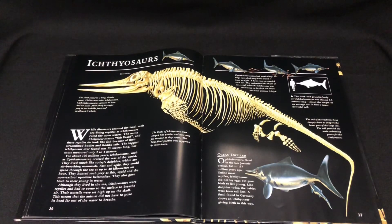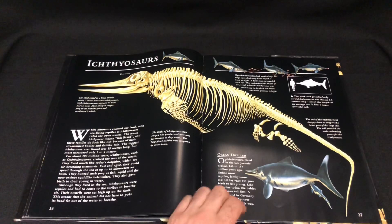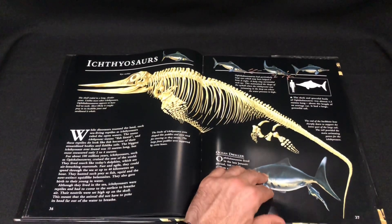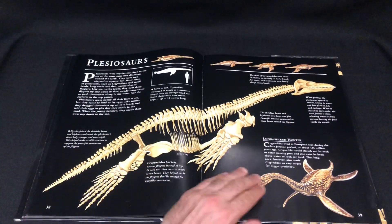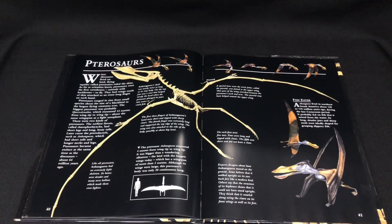There's also some information. We have the Ichthyosaurus — it mentions live birth. That relates to the famous fossil where a baby was found mid-birth. There are some amazing fossils out there. And there's also a Thescelosaurus featured.